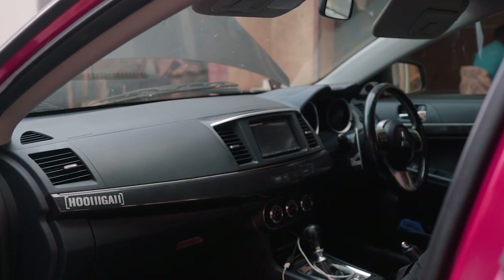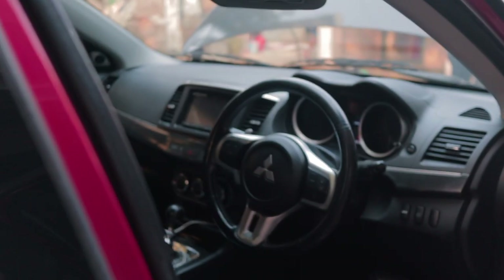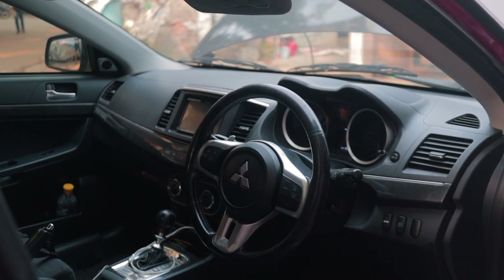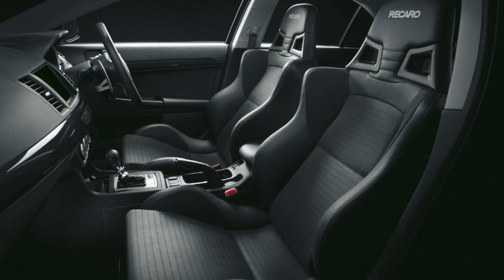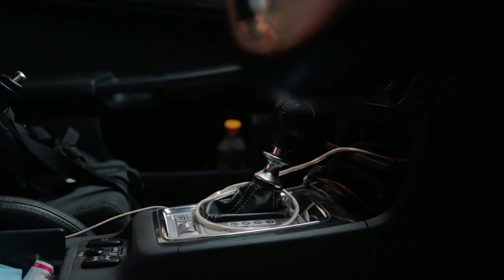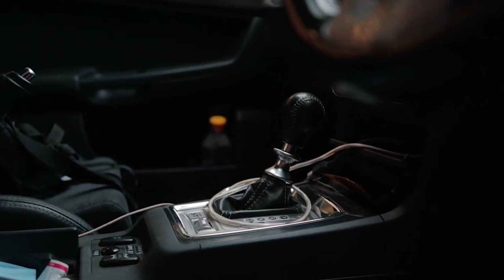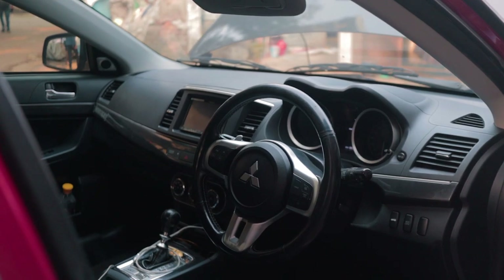When it comes to the interior, the Lancer Evo isn't the most luxurious or even special. You get a pretty basic interior design with some basic dials and a round steering wheel with paddle shifters. But on the contrary, the seats are very special, with Recaro seats coming from factory. Start observing the details with a close eye and you'll see the all-wheel drive bias switch, transmission cooler fan switch, and some cool other gadgets here and there.